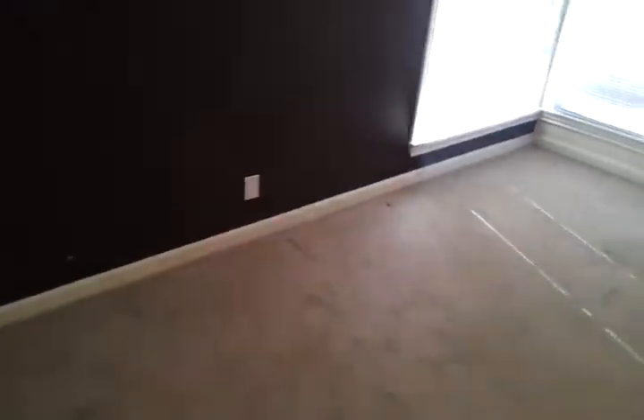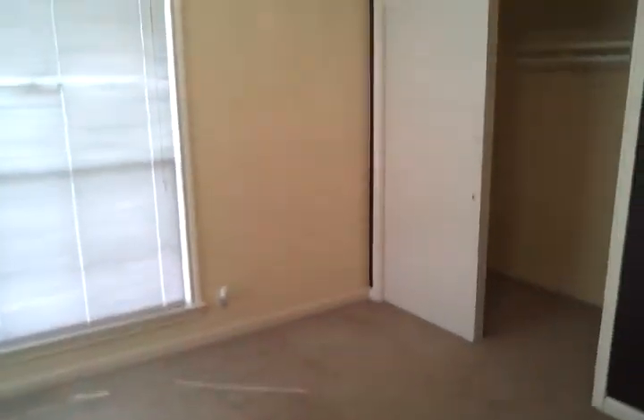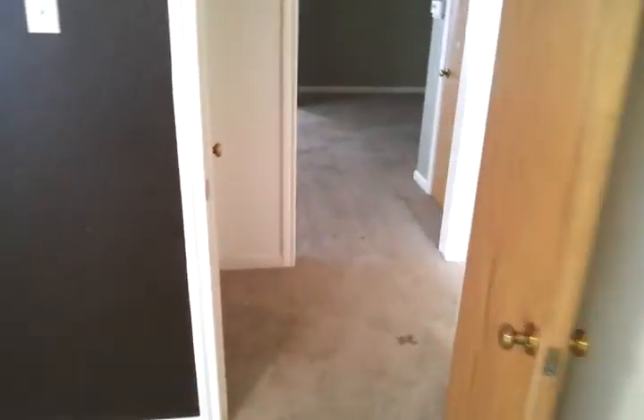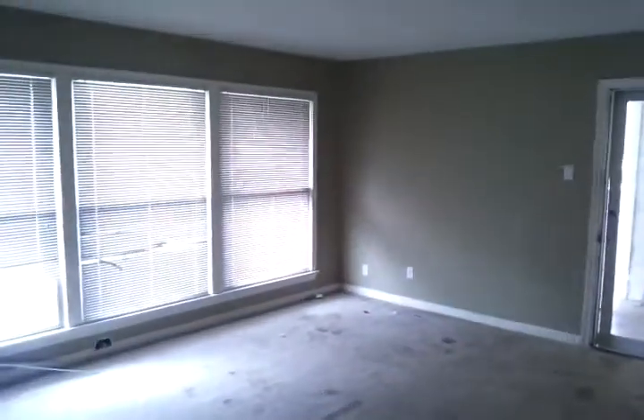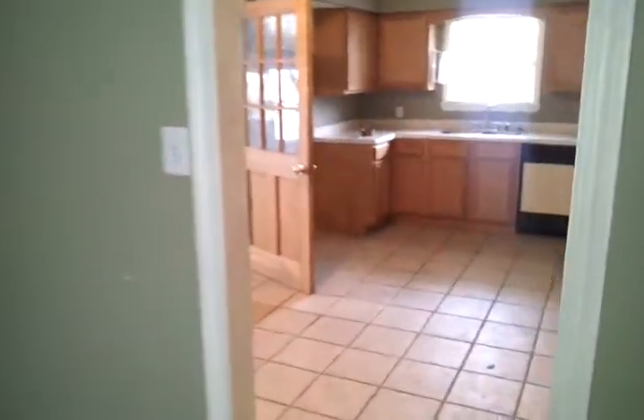Probably throw some new blinds in it. If you're going to use it as a rental, you could possibly salvage the carpet. I think you could get the house, get it rented out, and start income-producing off of it. And here is the covered space — it used to be the garage and would be a nice area.